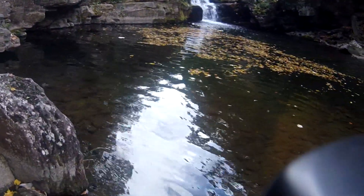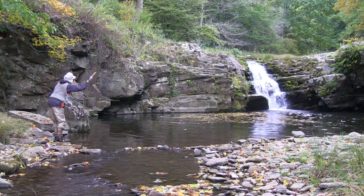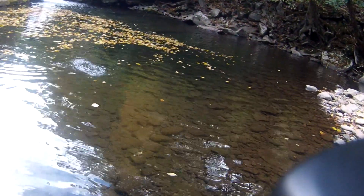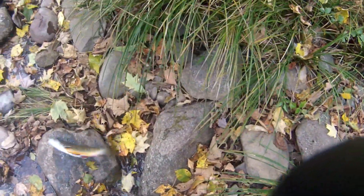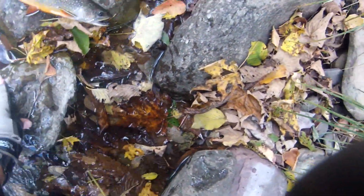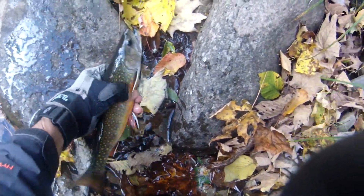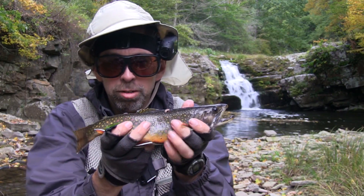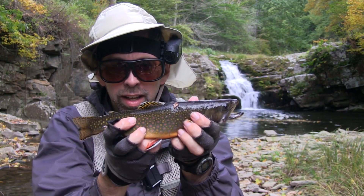I got one — it's a big one! Oh look at that brook trout. That is one nice brook trout. Holy cow, nice trout. Got him on a little ant. Nice brook trout.